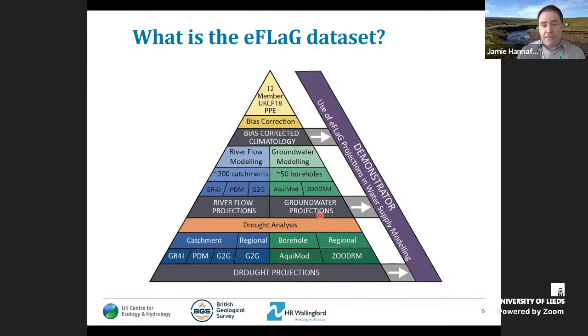Here is a workflow schematic of what EFLAG is all about, which provides structure for this presentation. I'll be talking about the climatology — taking UKCP18 and bias-correcting that data — then the methodology for running that through a range of different river flow and groundwater models. I'll then talk about the drought analysis we've done with those projections looking into the future, and finally about the demonstrators we're doing with stakeholders. This really conveys a complex modelling chain: 12 different members of the RCM ensemble run through a whole range of models, resulting in a vast amount of data.